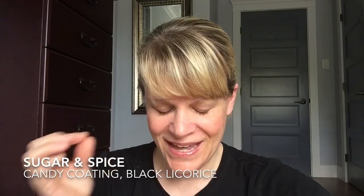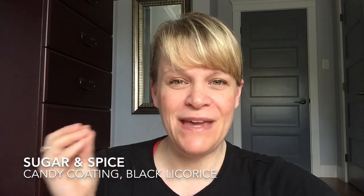My son smelled it and said, 'This smells like Coca-Cola.' And I thought to myself, he's kind of right. It does have a little bit of a Coca-Cola smell, and now that I've got that in my head I can't get it out. It reminds me of if you took Coca-Cola and old-fashioned root beer and combined those together with a tiny bit of black licorice and maybe even some cherry Coke. That's what this is to me.